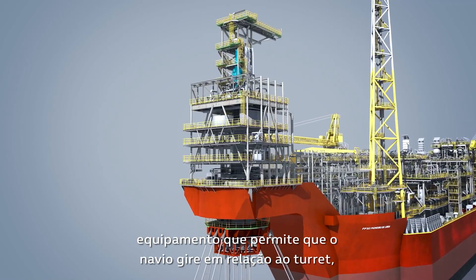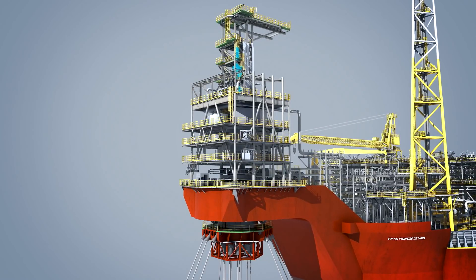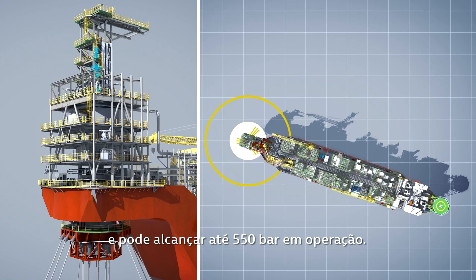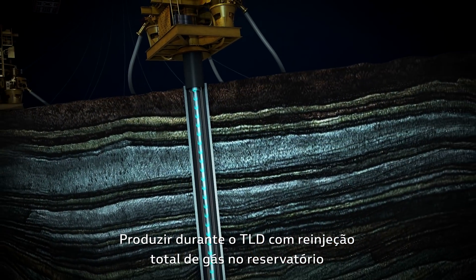The FPSO employs a robust swivel equipment that allows the ship to rotate around the turret, which is fixed to the seabed by anchor lines. This swivel supports the highest gas injection pressure in the industry, reaching up to 8,000 PSI in operation.